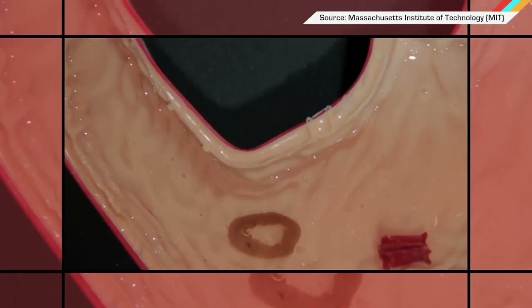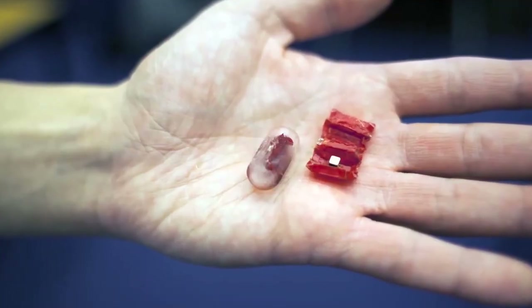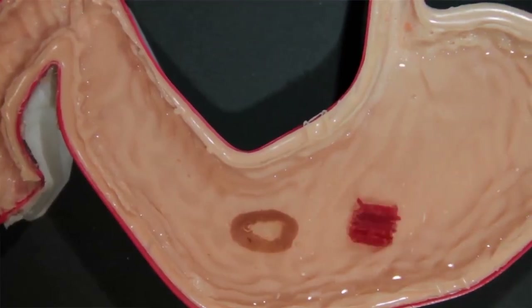MIT made an origami robot that can be swallowed in pill form, unfold itself within the digestive tract, and then do some pretty crazy things. The robot can remove foreign objects, it can patch wounds, or it can deliver medicine at designated locations.